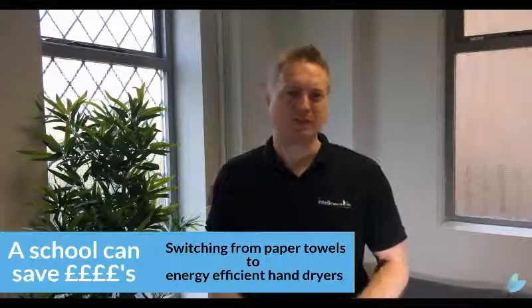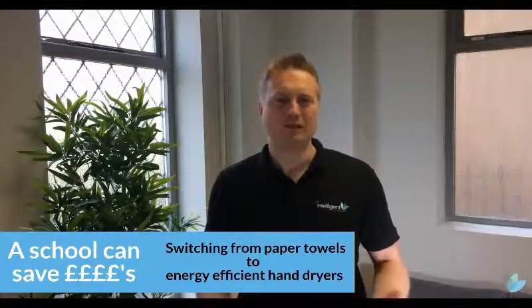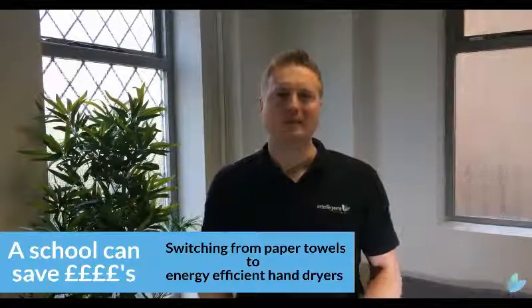We're also going to remind you of the issues paper towels bring to a school: blocked drains, overflowing waste bins, always having to replenish — so staff time — and filling empty dispensers.